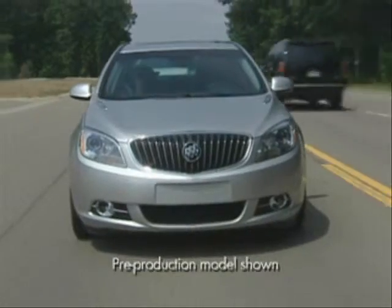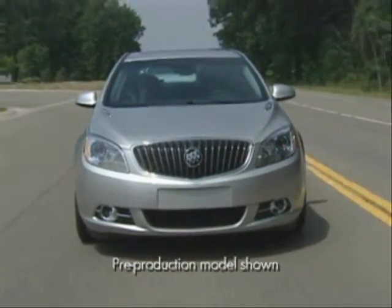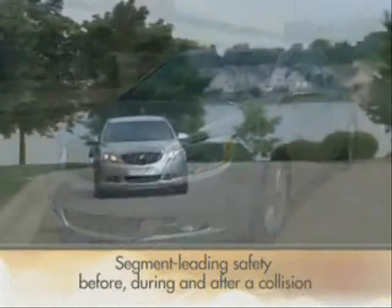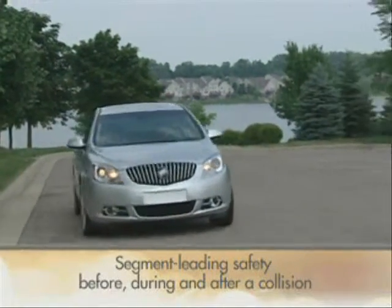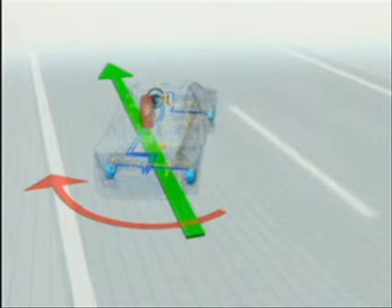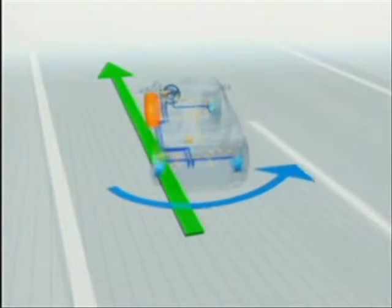The 2012 Verano offers segment-leading safety technologies. Like every Buick, it's built to deliver continuous safety before, during, and after a collision. Many active technologies are employed to help a driver keep the car on its intended path and avoid a collision.